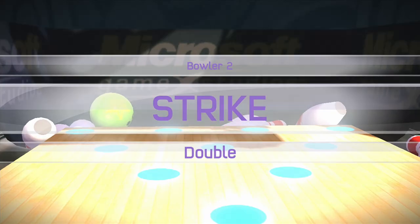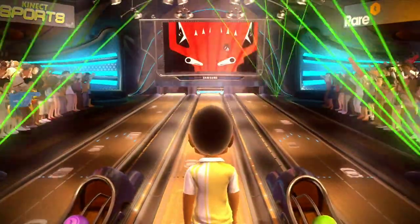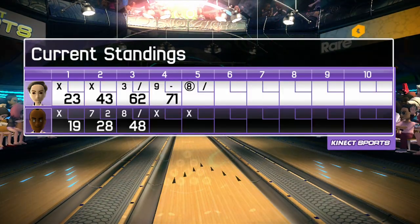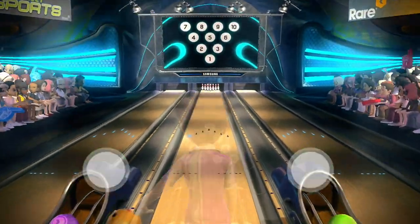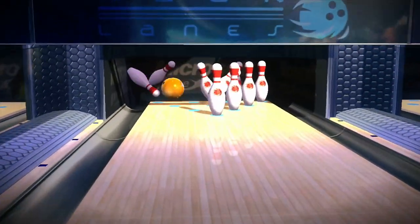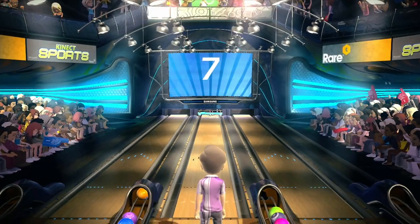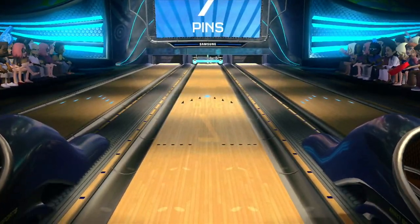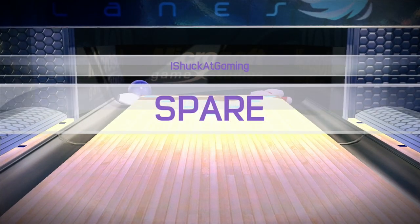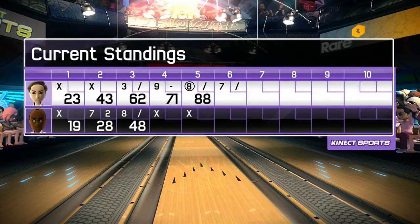Strike! Strike! Does the double. That is the sixth frame. Got a bit of picking up to do, not much though. Can we replay that? Here's the scoreboard. Wow! Will you look at that?